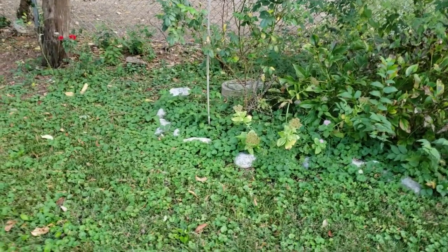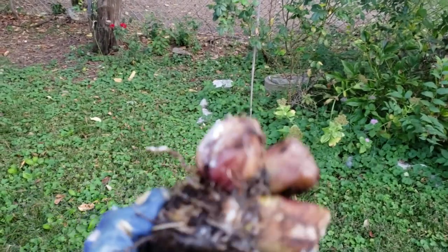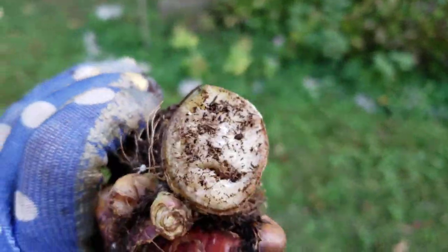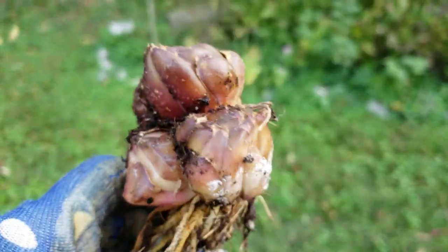Hey Kathleen, this is a giant orange lily and I just wanted to show you where the top was. It's right here. I'm putting it in the mail to you. And see these bulbs? They can be separated if you choose to do so.